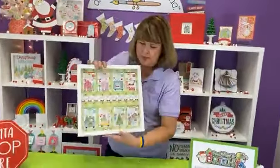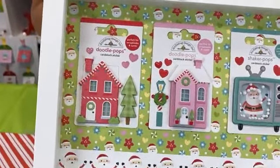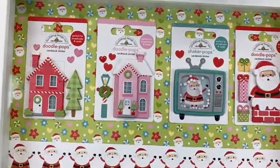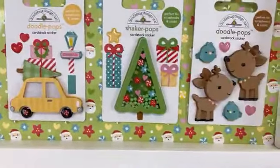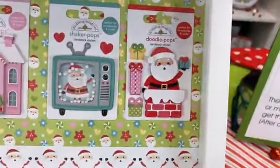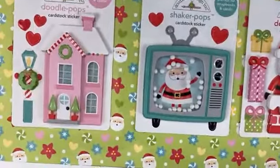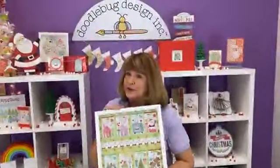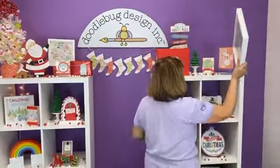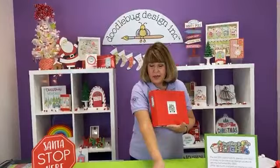Let's talk Doodle Pops. All the Doodle Pops for this collection are shown here — you've got two shaker pops: the tree and the Santa and the TV. I'm not sure which is my favorite, but I lean toward the Santa in the car — that's adorable. The Santa in the chimney has me too. I also love the shaker pop tree, the houses, the little reindeer, and the TV is really cool — great for when you're watching Rudolph or Elf.